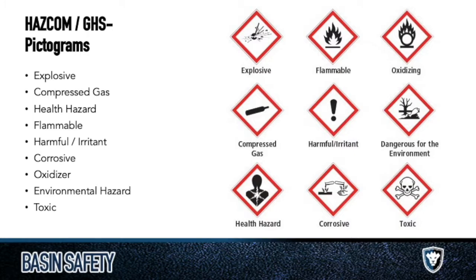The last one people get confused on is the health hazard. A lot of people look at it and say 'there's something wrong with the guy's lungs — probably an inhalation hazard, don't breathe this in,' which is usually the case. Aspiration is the most common route for health hazards — you breathe something you shouldn't. But overall, if you see a person on the pictogram, it means anything related to health — bone cancer, leukemia. These are the nine different pictograms we use for GHS.